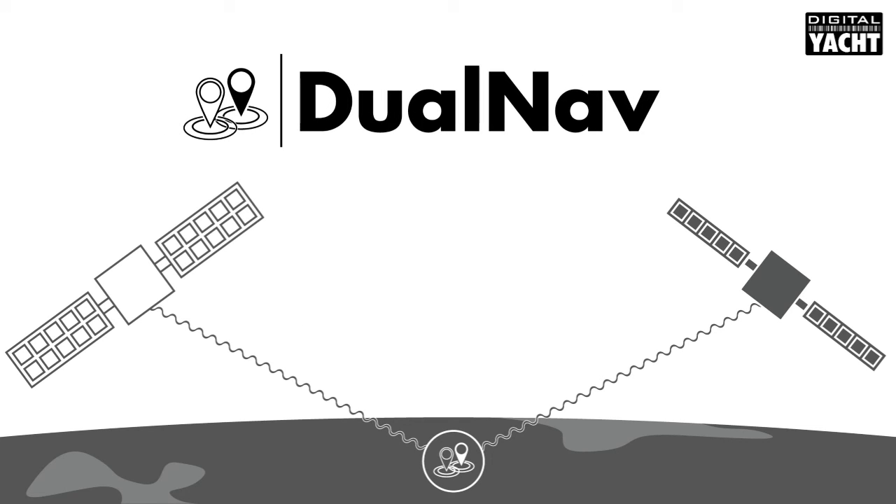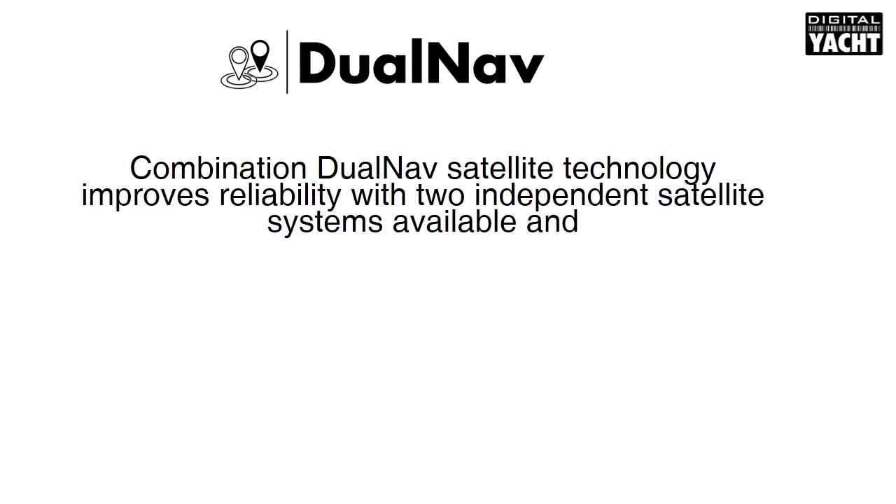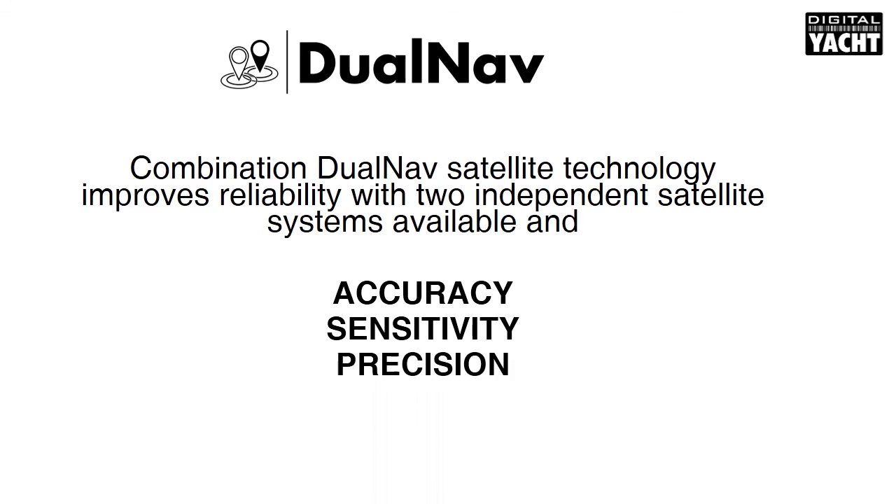So what is Digital Yacht DualNav technology? It's the combination of GPS and GLONASS positioning data in one sensor. Combining GPS and GLONASS technology doesn't just offer enhanced reliability by having two completely independent positioning systems — it also improves accuracy, sensitivity, and precision in difficult conditions.